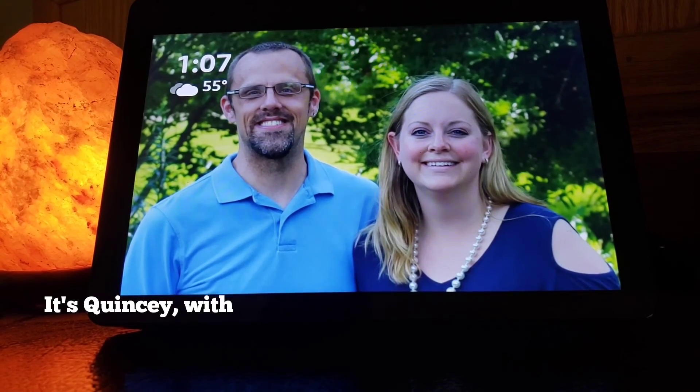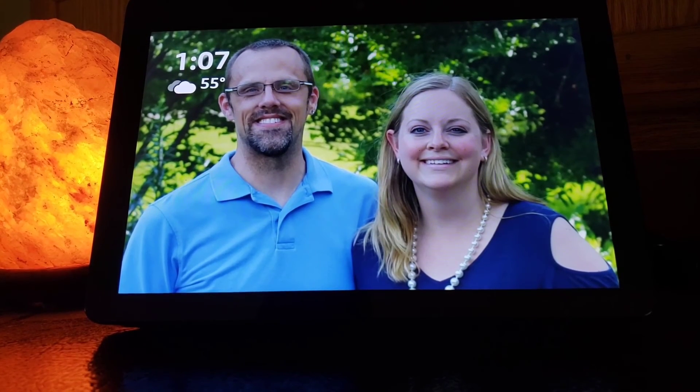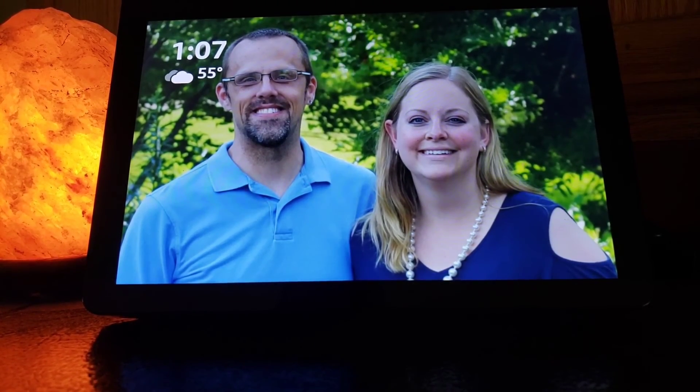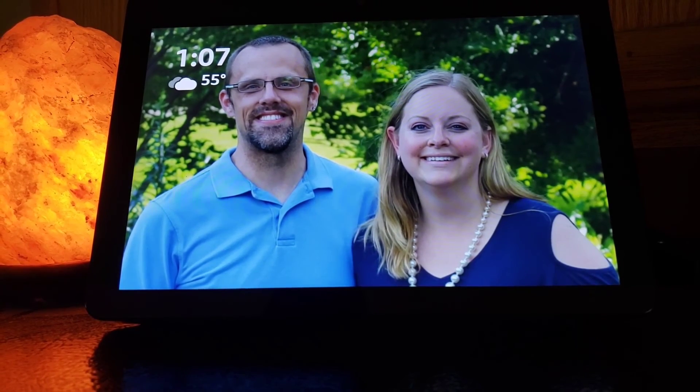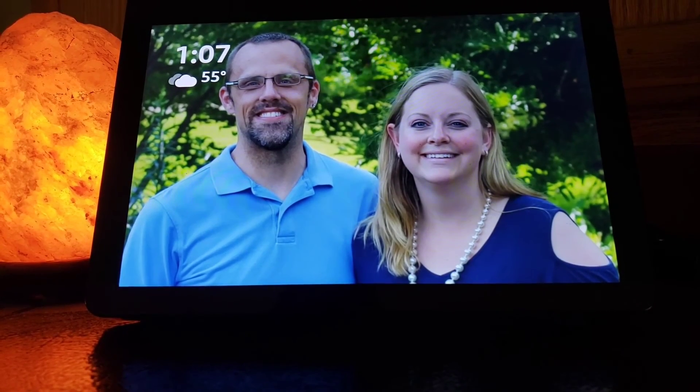Hey guys, it is Quincy with a slightly better wife.com here to talk today about the Echo Show. It's no secret — I love my Echo Show. I love being able to video call family, the connectivity, being able to play music, look things up. The kids use it for spelling words, that kind of thing.